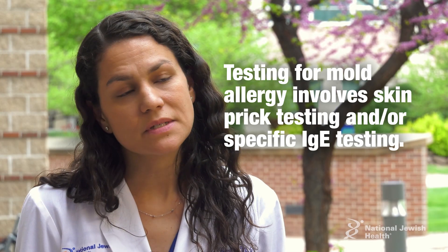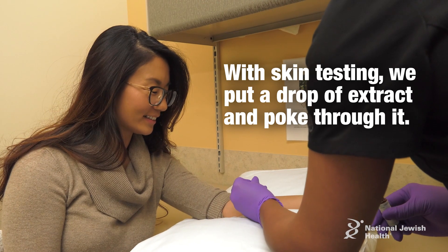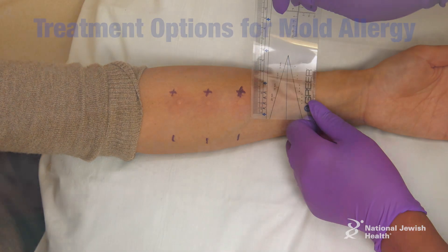Testing for mold allergy involves skin prick testing and/or specific IgE testing, which is a blood test. With skin testing, we put a drop of an extract and poke through it, and we look for an allergic response of the skin suggesting that your body is sensitized to that mold.